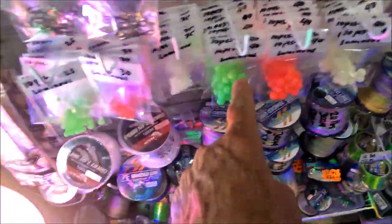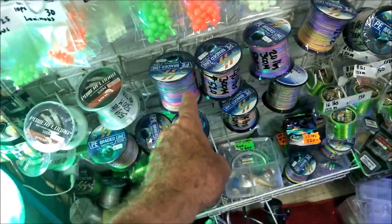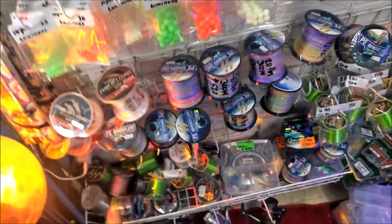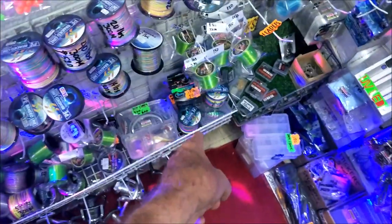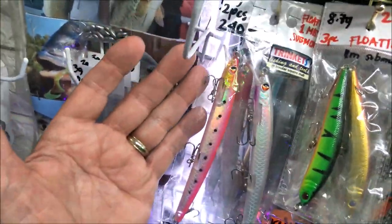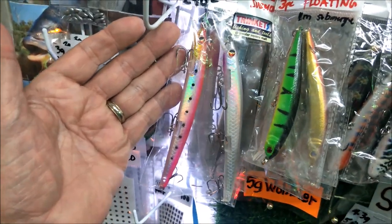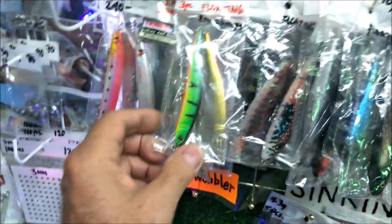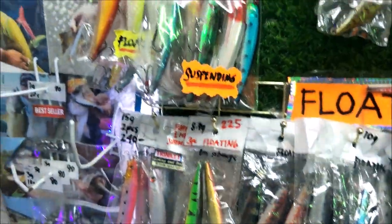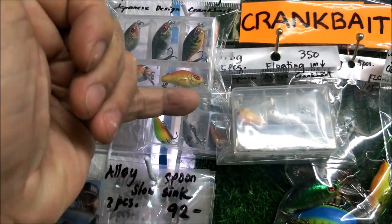They've got glow-in-the-dark beads and fishing line — 300 meters in all different tests. Most of it is four-strand but they've got some eight-strand as well, plus smaller rolls. They've got nice-sized bigger jigs — trolling or casting lures with three hooks — and tiny ones too, about the size of a finger, really small.